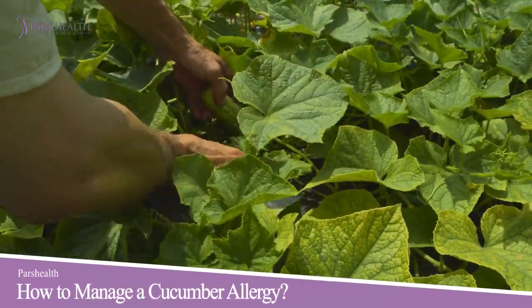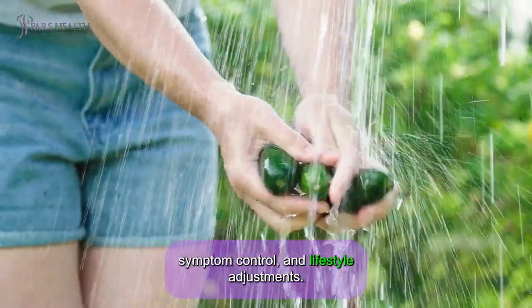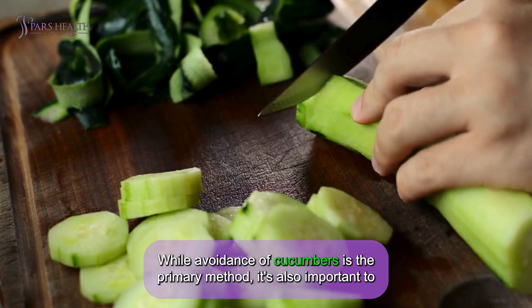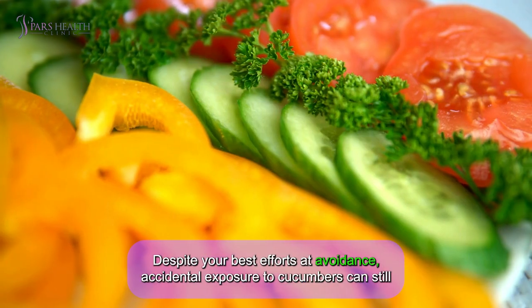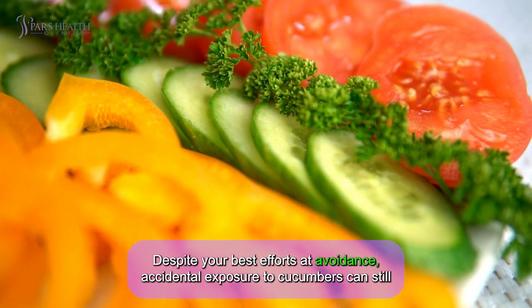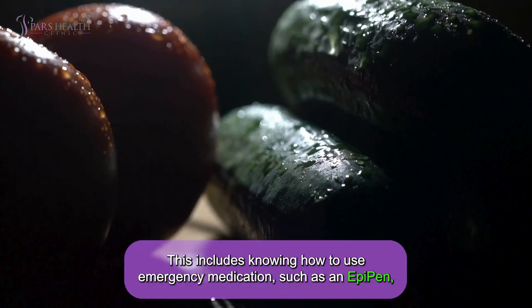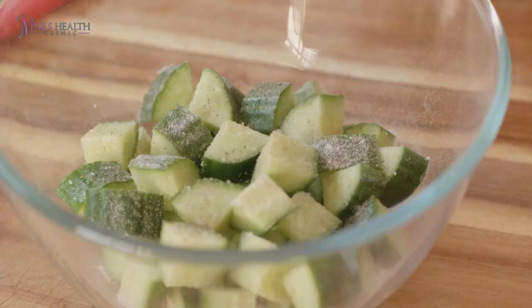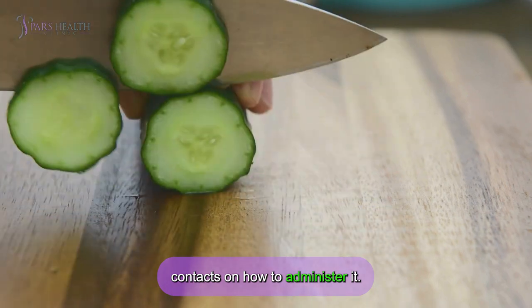How to manage a cucumber allergy? Effectively managing a cucumber allergy involves a combination of avoidance, symptom control, and lifestyle adjustments. It's also important to have strategies for dealing with accidental exposure and cross-reactivity. Despite your best efforts, accidental exposure can still occur — have an action plan including how to use an EpiPen, seek immediate medical attention, and ensure close contacts know how to administer emergency medication.